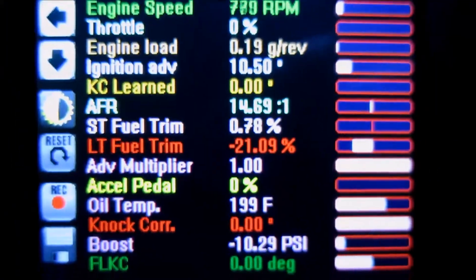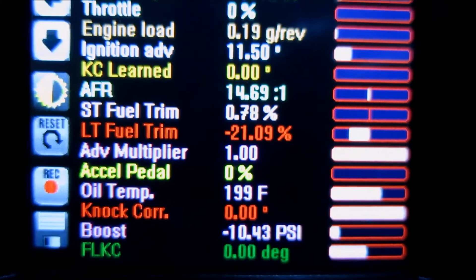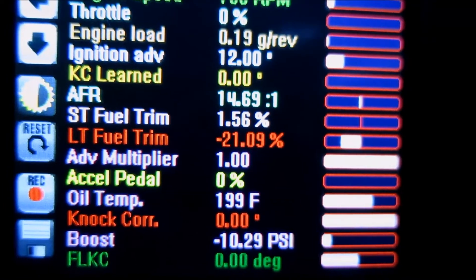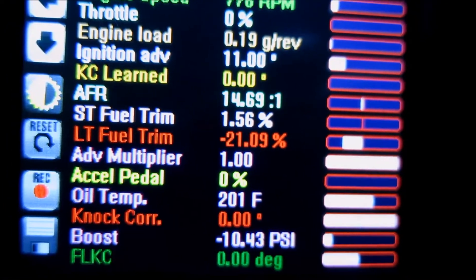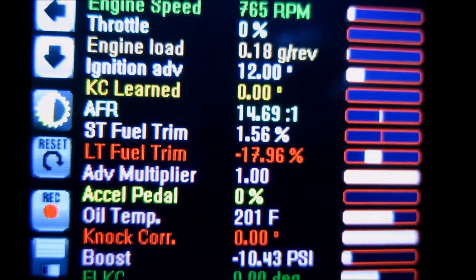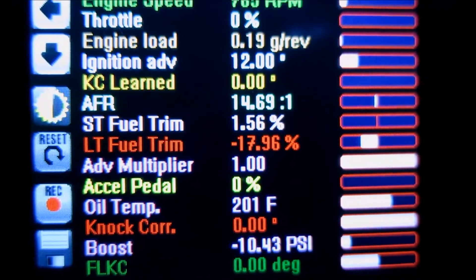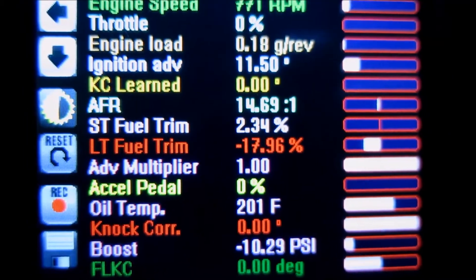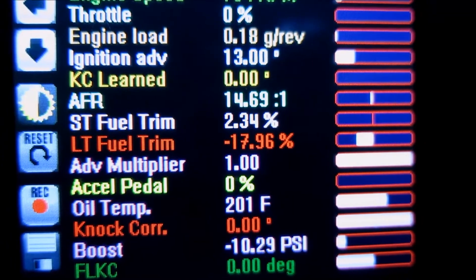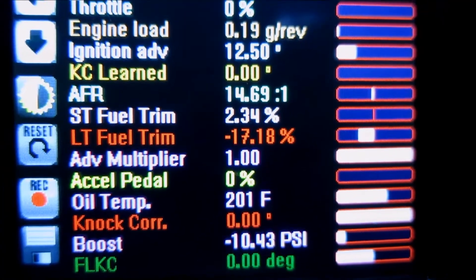The short-term fuel trim and long-term fuel trim are way off — minus 21 — so that means it's learning right now. That will reduce as it learns the throttle. The advanced multiplier is back up to one, which is where you always want to see it. This whole process does take a while — it's not the easiest, but at least it's available. If you have E85 in your location I highly recommend you give it a try. With E85, especially in the States, it can be maybe 20% cheaper, but you lose 20 to 30% of your fuel mileage because the car requires more E85 to produce the same amount of power.